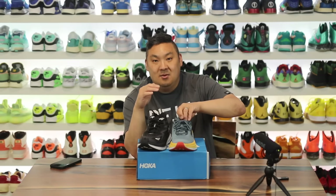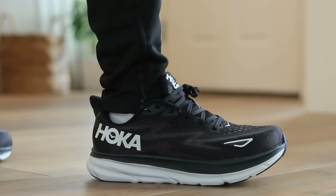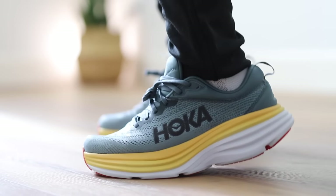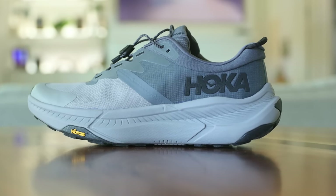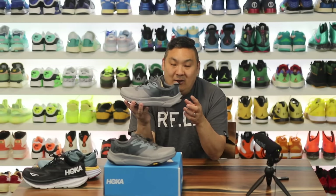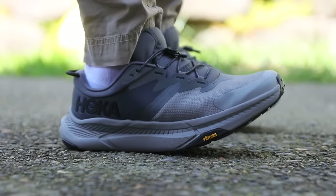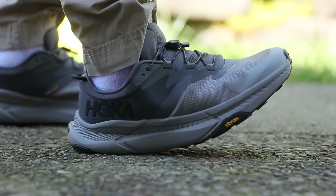I've tried quite a few pairs of Hoka sneakers in the past and these two are pretty decent ones right here. This is probably my favorite — the Clifton 9s — and then we have the Bondis as well. But we have a new model today sent over by Hibbit City Gear: this is the Transport. I got a 9.5, which is a true size for me in Hoka. I sometimes get the wide version, but I don't think they offer a wide in this one yet. I probably would try it out if they did, and this model caught my eye over at Hibbit City Gear's website.